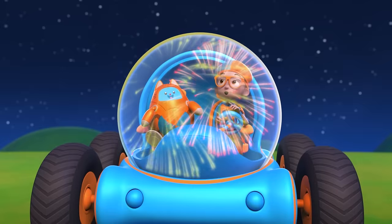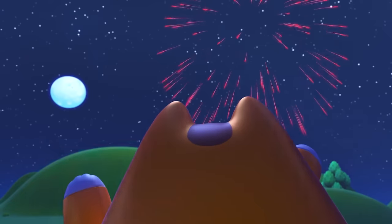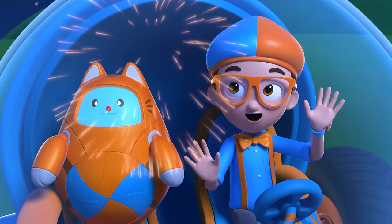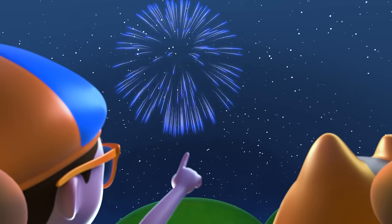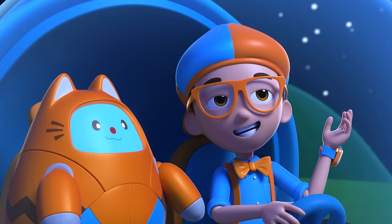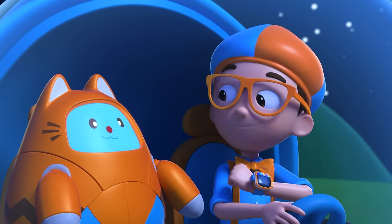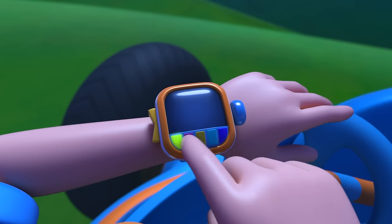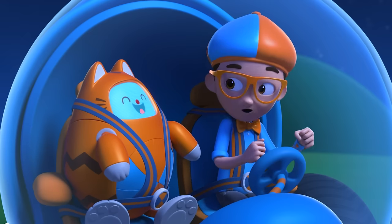That one's blue! That one is red! And that one is green! I wonder, why are fireworks different colors? Great idea, Tabs! Let's go investigate! I'm gonna need helicopter blades and a grabber arm! Helicopter blades, grabber arm, confirmed! Activate Blippi Station!